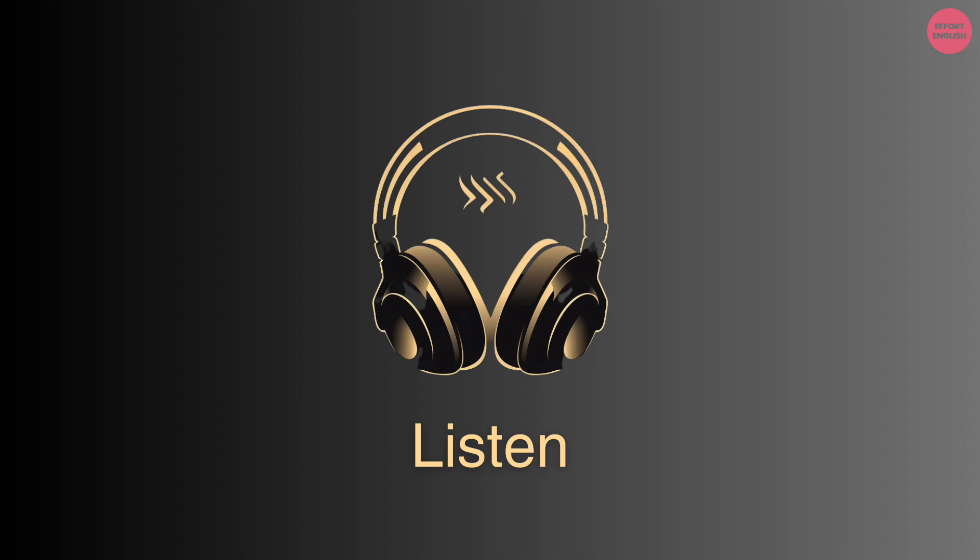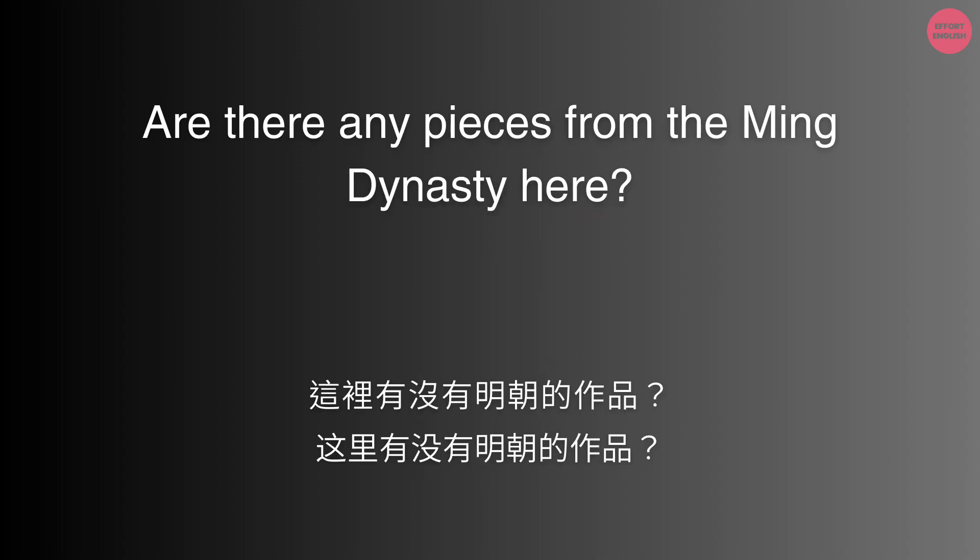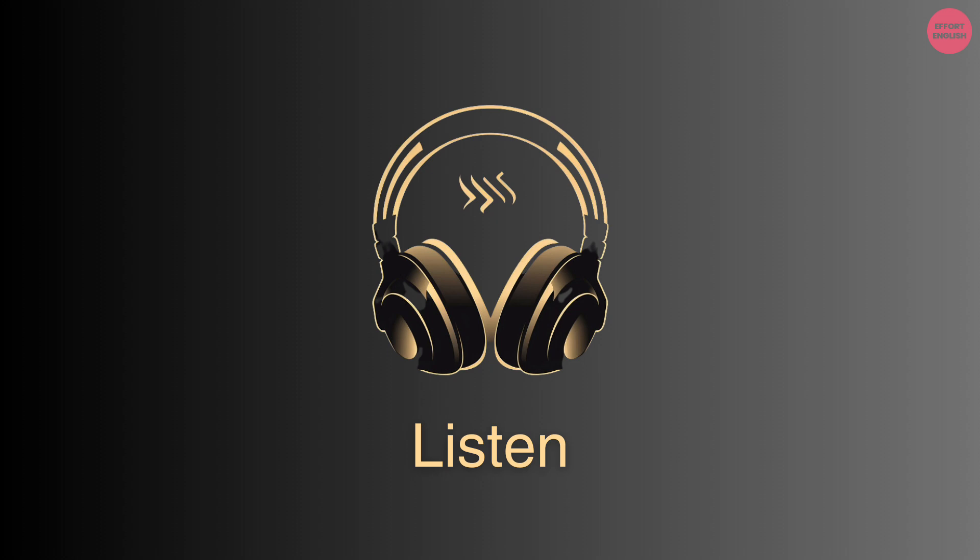Are there any pieces from the Ming Dynasty here? Definitely, there's an entire hall dedicated to Ming Dynasty art and artifacts.